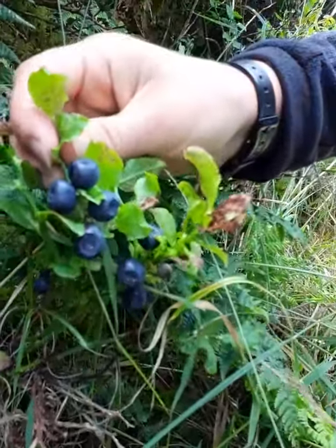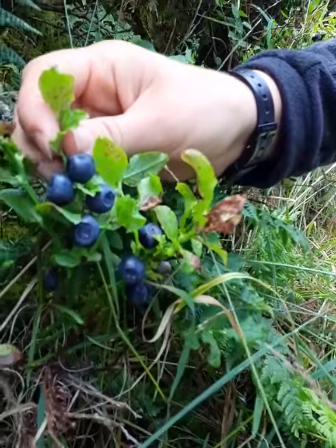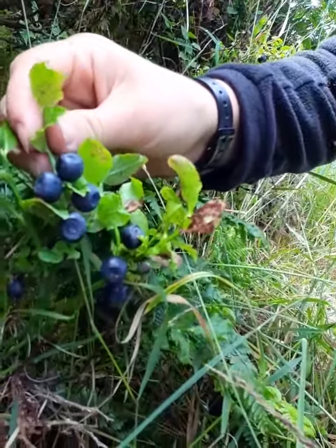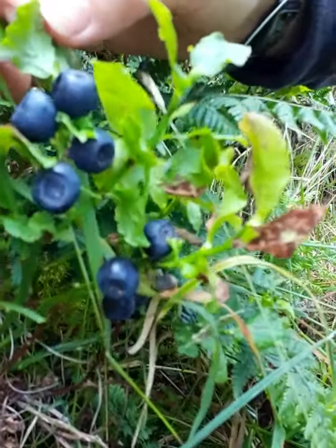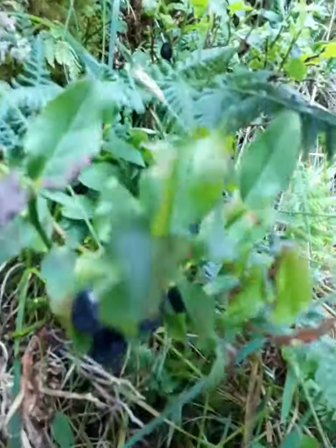This is the wild blueberry, bilberry, whimberry, or bladeberry. It's called Vaccinium myrtillus, and I've brought a cultivated one just to show you the size difference between them.